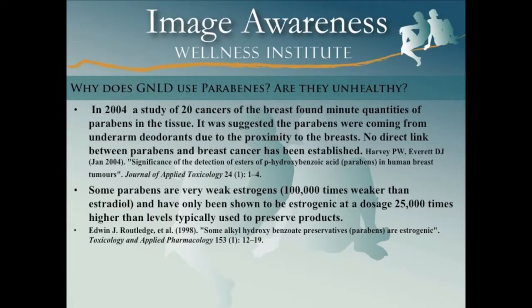Parabens are very weak estrogens — about 100,000 times weaker than estradiol. They've only been shown to be estrogenic at a dosage about 25,000 times higher than the levels typically used to preserve foods.